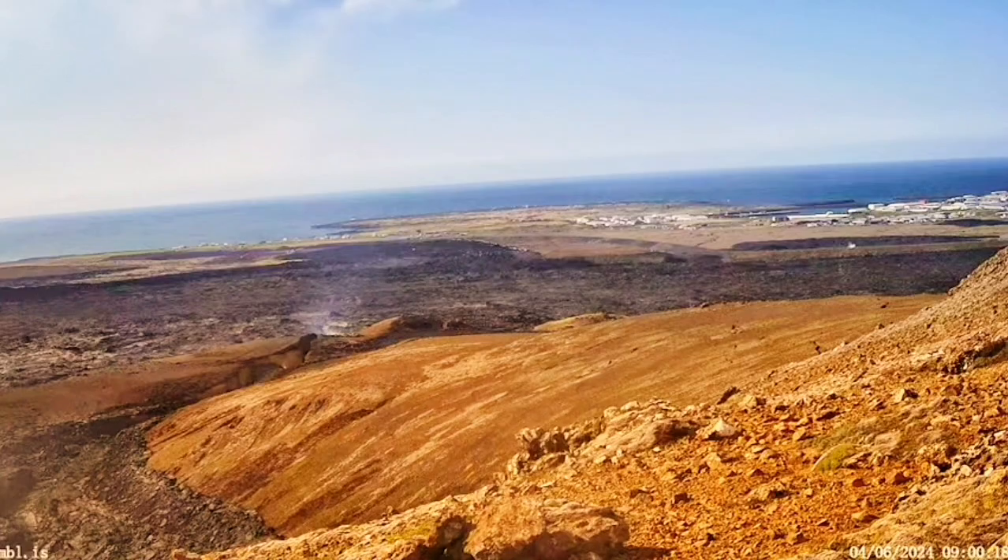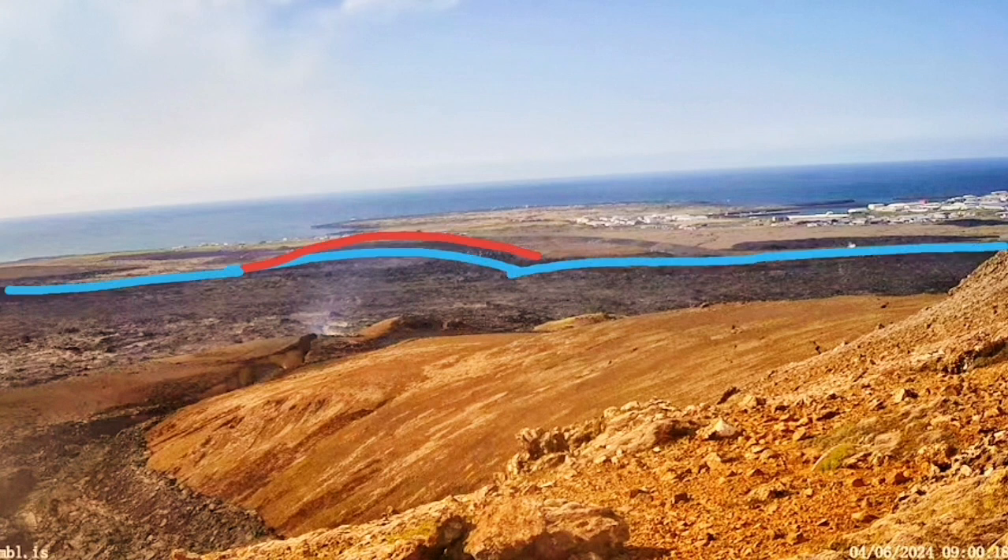In my estimate, if there was magma already in that place under the town of Grindavík itself, it would have erupted through that crack and numerous other cracks. Let me show the position of it in relation to the town and the defense walls.